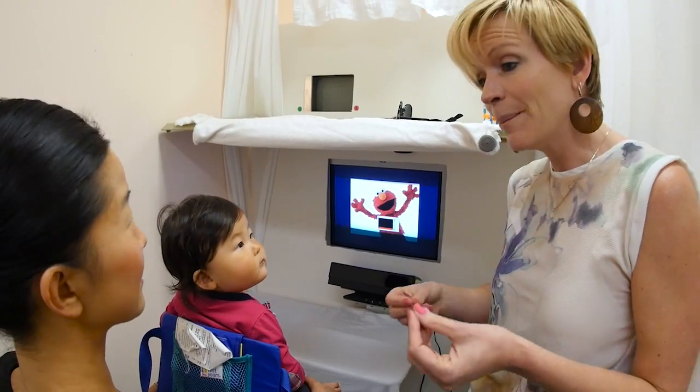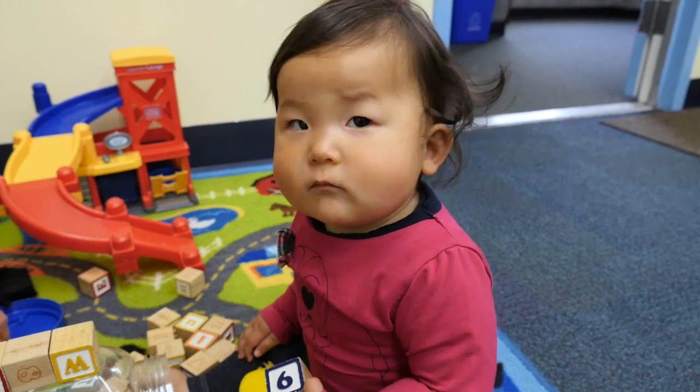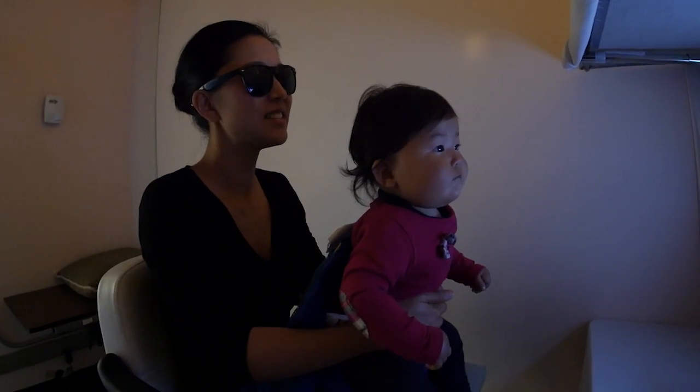Eight-month-old Wells is a hearing baby, part of the control group. They use an eye tracker to monitor where she focuses her attention as she watches a video.